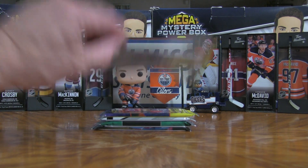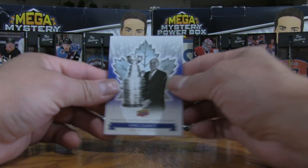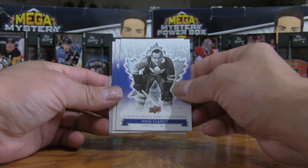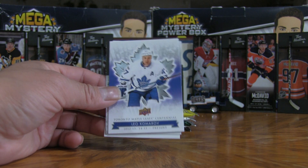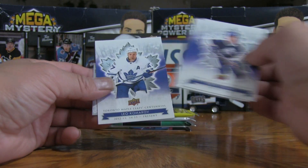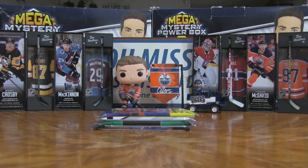Now for the 2017-18 Toronto Centennial Set: we have a Borje Salming, a King Clancy — the trophy is named after King Clancy — the Stanley Cup, Leo Komarov, and Ace Bailey. Pretty solid cards for this offering of the Toronto Centennial. Ace Bailey and King Clancy will definitely be featured in the recap.